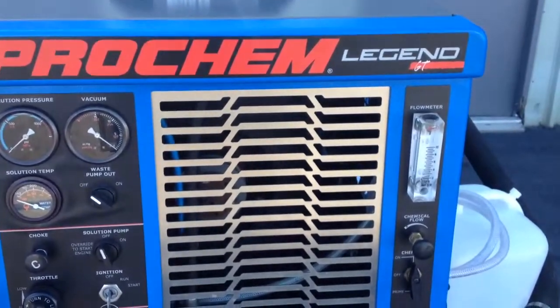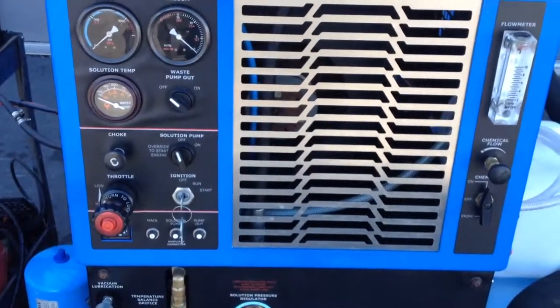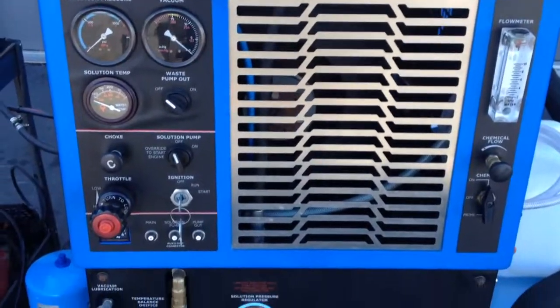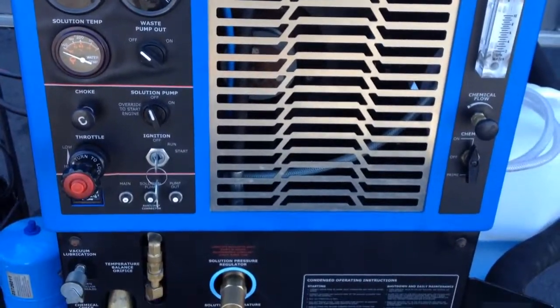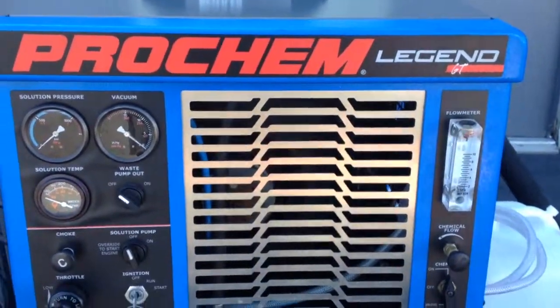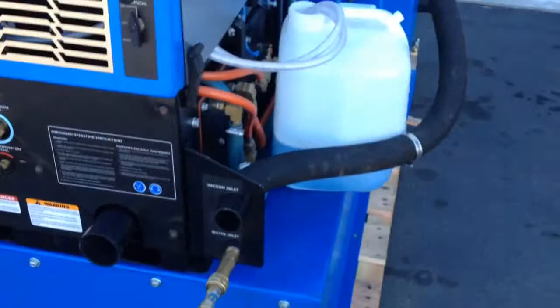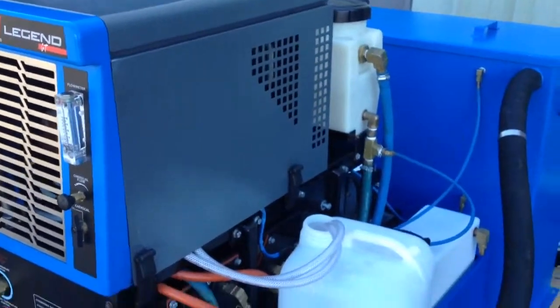We have a Prochem Legend GT for sale at ProLineSupply.com. This unit only has 63 hours — pretty much brand new. Comes with a fresh water tank. Everything is in perfect condition.